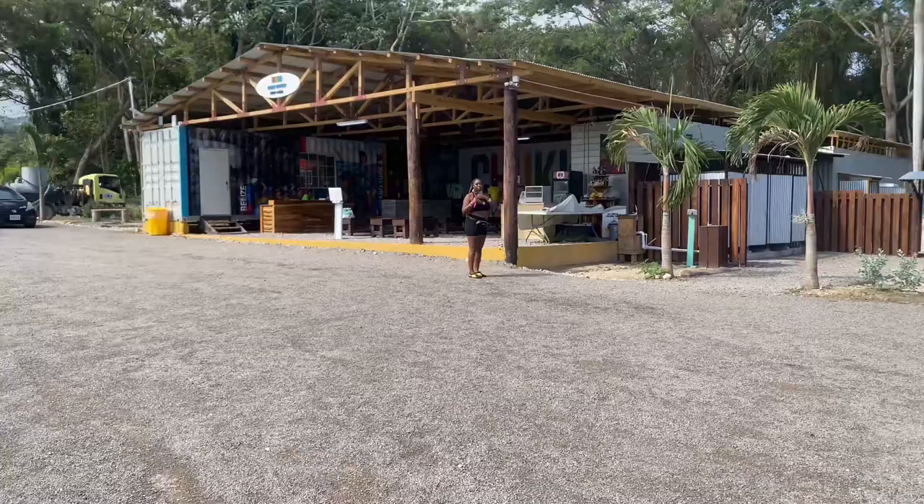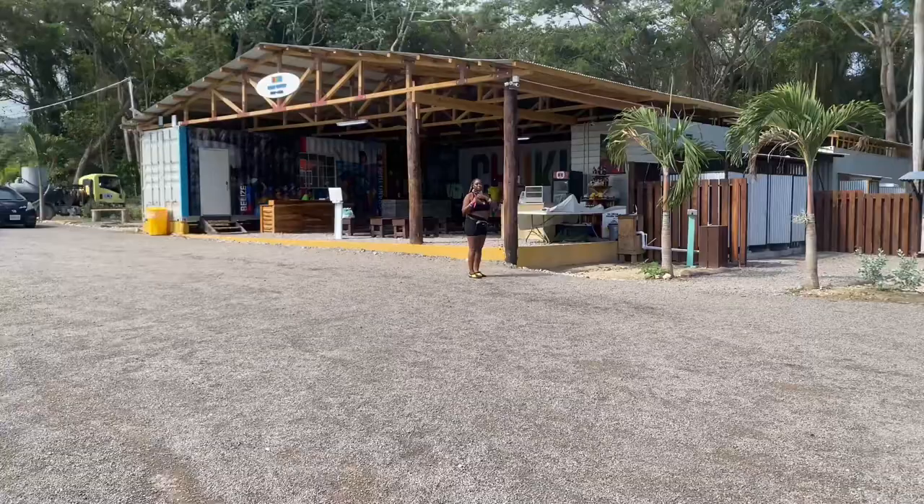Guys, this is the little lobby area thingy. We're gonna start with a TV.